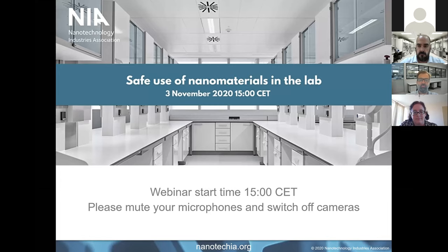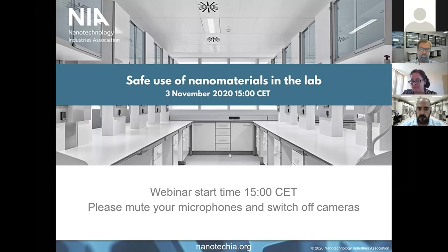Welcome everybody to the webinar this afternoon from the Nanotechnology Industries Association and three of our excellent members. We are looking this afternoon at the safe use of nanomaterials in the lab, which is always a hot topic and something that is increasingly relevant as nanomaterials become more widely used both in research and in industrial development.